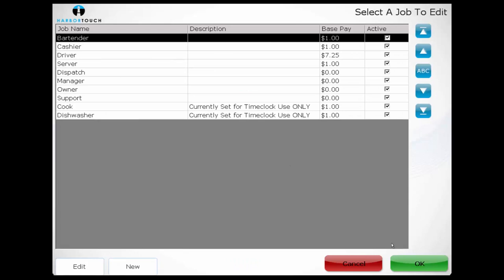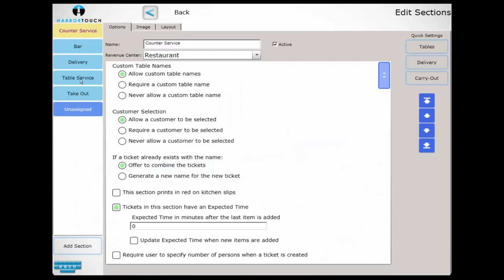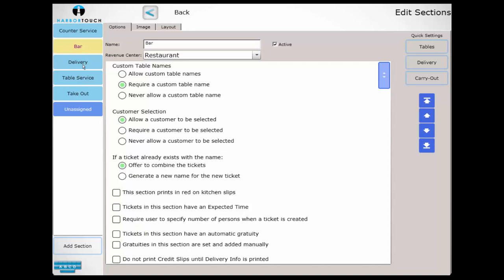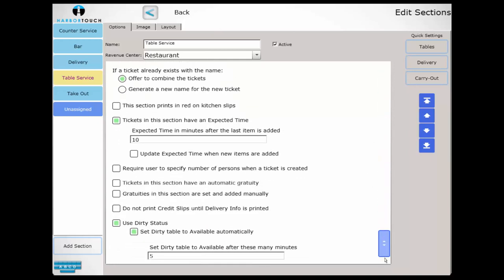We'll then take a look at the Sections screen. Sections are used heavily to customize the program depending on what industry the business serves. This system has sections divided by order type — bar, counter service, delivery, or table service — but this could also be set to different rooms within the same restaurant, such as a main dining room, side dining room, or patio. Alternatively, it can be used to track which orders are for here and which are to go. Any way we wish to divide the business can be handled using sections, which will determine how a ticket is named and how it can be manipulated. Settings such as automatic gratuity and expected turnaround time are also configured here.